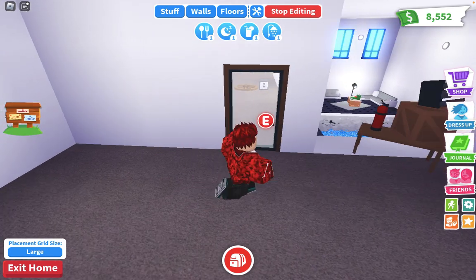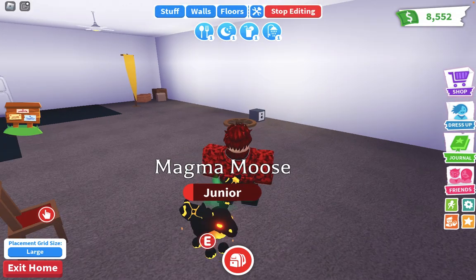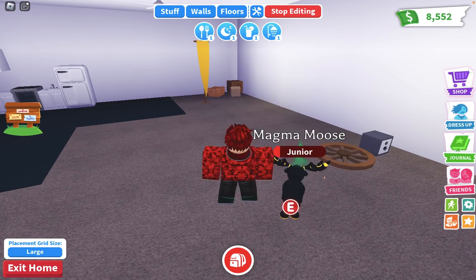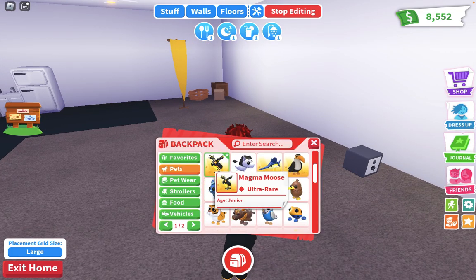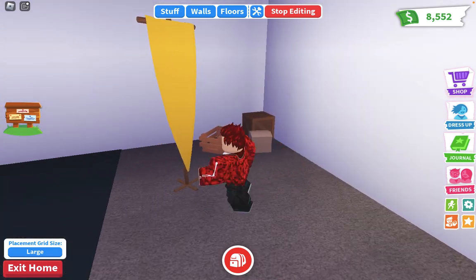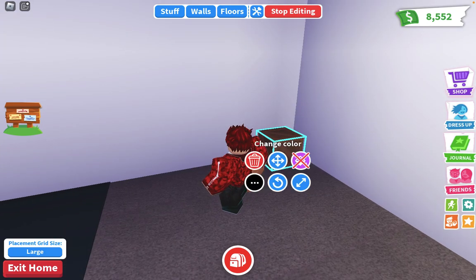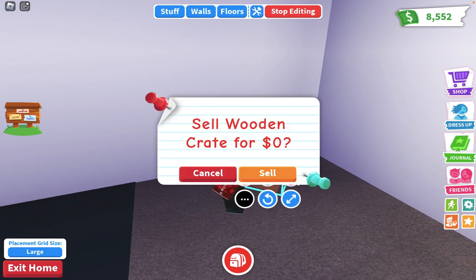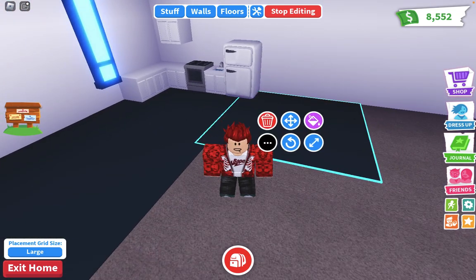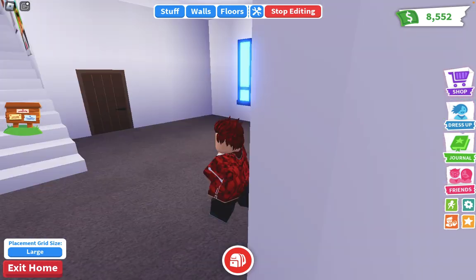The first room I'm gonna be decorating is the kitchen. I think this is the kitchen. Let me move — you're getting in my way. I'm gonna put it right there. This carpet — I have to replace it. I think I have to replace almost everything.